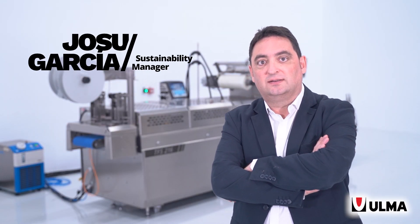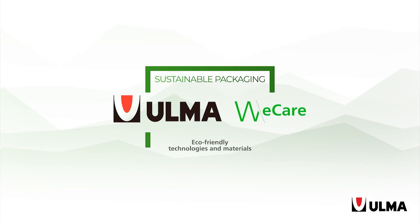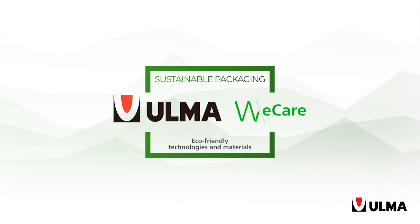My name is Josu García and I am the Sustainability Manager at Ulma Packaging. Let me introduce today my colleague Iker Zabaleta, who is Product Manager for our Thermoforming Machines. Within the Ulma We Care project that we are developing for sustainable packaging solutions, he will show us how we apply these concepts in our Thermoforming Machines together with some interesting applications.